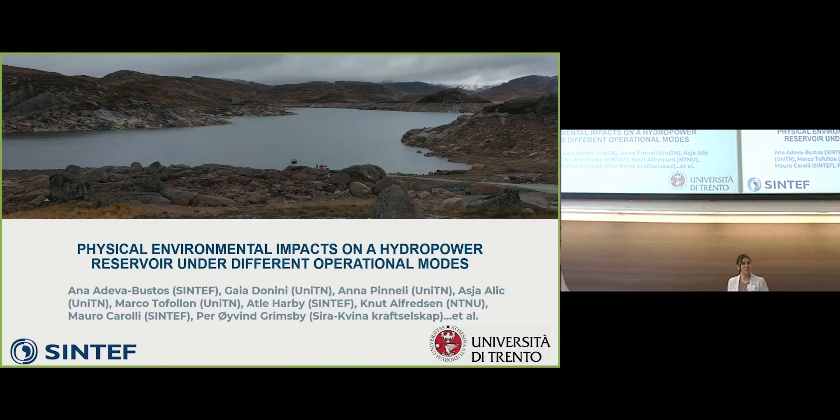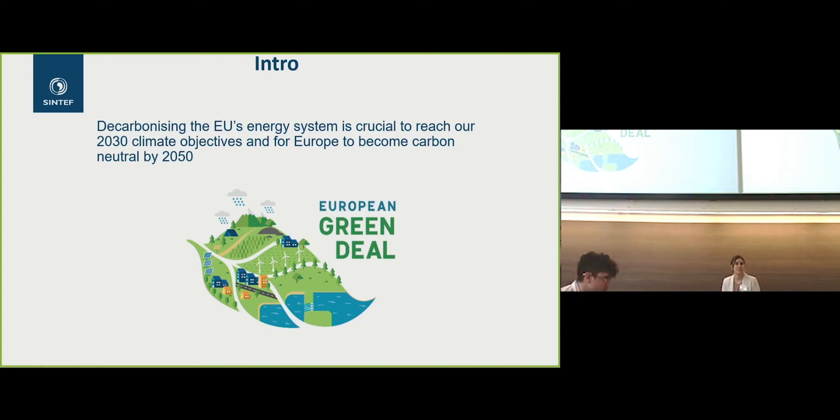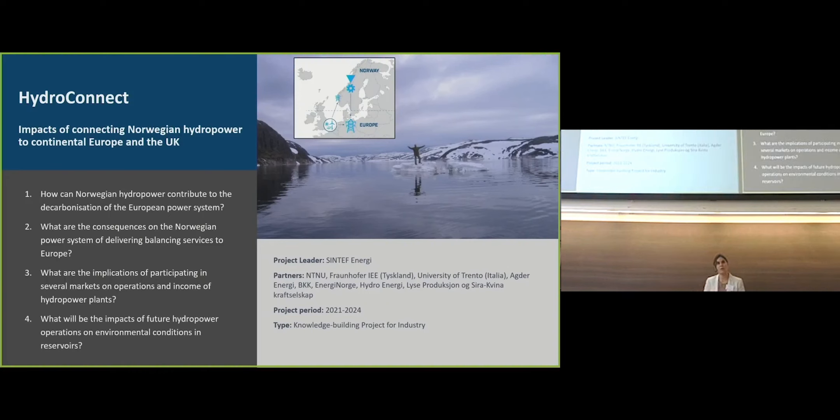Hello, yes, welcome. I'm going to present about the physical environmental impacts on hydropower reservoirs under different operational modes. We have already seen from yesterday how important this is to decarbonize the EU, and we are working in a project called HydroConnect, whose main objective is to look at the impacts of connecting Norwegian hydropower to continental Europe and the UK. There are several points we are looking at, with several partners involved, funded by the Research Council and industry.